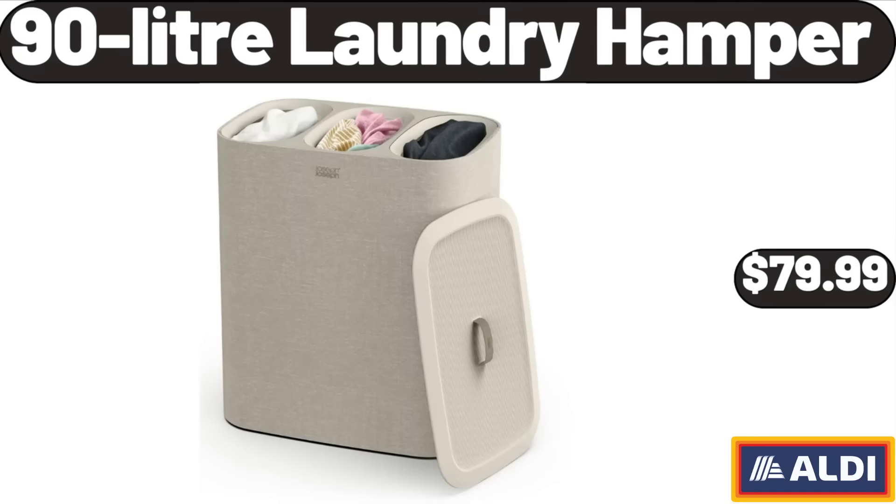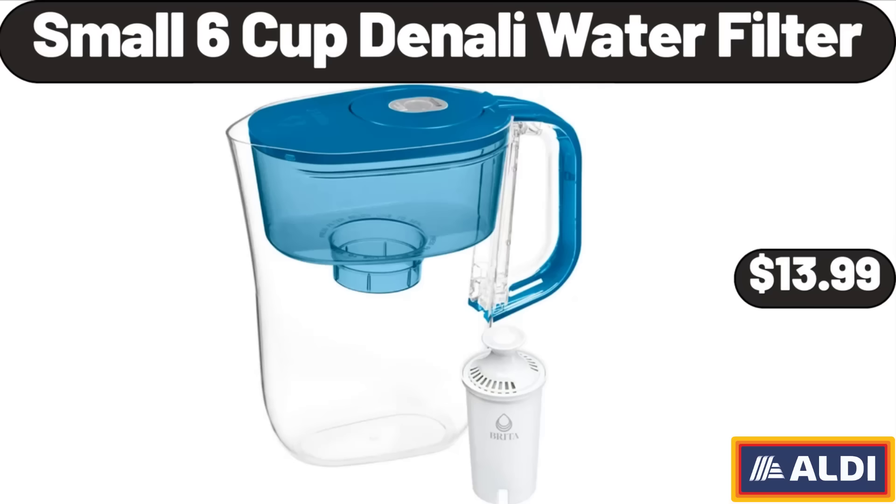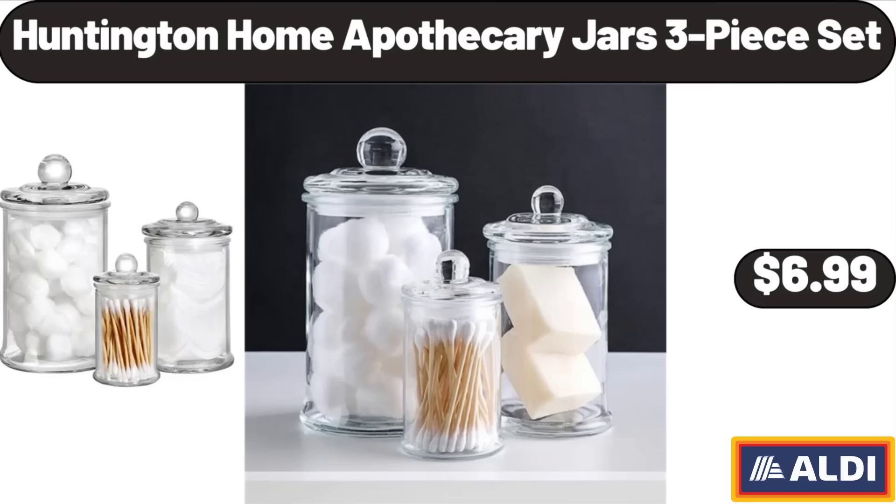90-Litre Laundry Hamper, $79.99. Dried Montmorency Cherries, 5 Ounces, $3.29. Small 6-Cup Denali Water Filter, $13.99. Collapsible Beach Wagon Cart, $39.99. Huntington Home Apothecary Jars 3-Piece Set, $6.99.